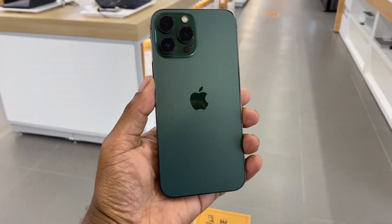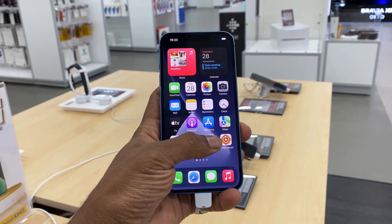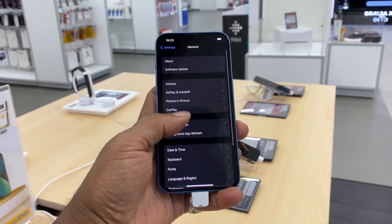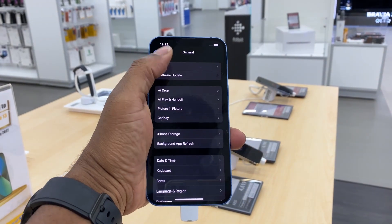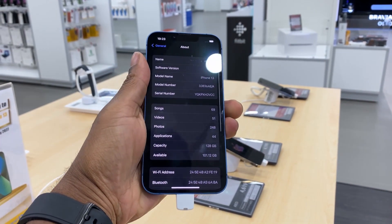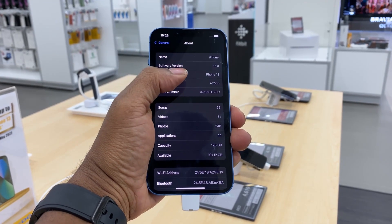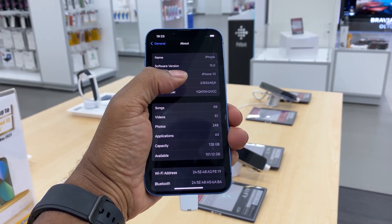But what if you happen to not be in possession of your iPhone's original packaging? Well, that's not a problem because you can still check both the model and part numbers of an iPhone within its settings menu. Go to Settings, General and About. The fourth row in this menu usually displays either the model number or part number. Just tap to toggle between them.